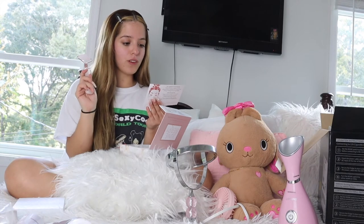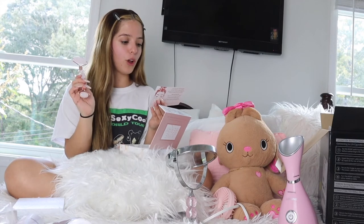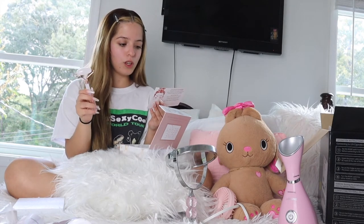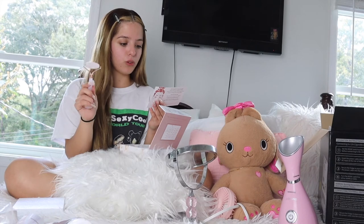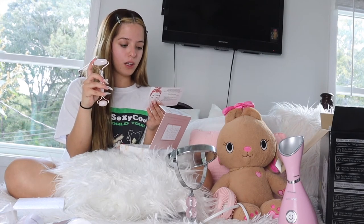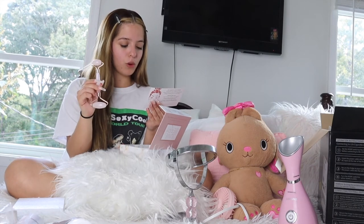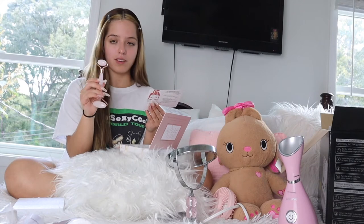Roll at sunrise or sunset to ease, soothe, and smooth. How you can use it: follow your daily cleansing ritual, applying your favorite oils, moisturizers, or serums. Gently roll the larger end across your forehead, cheeks, jaw, and neck. Flip it over to target the more delicate areas around your eyes and mouth.